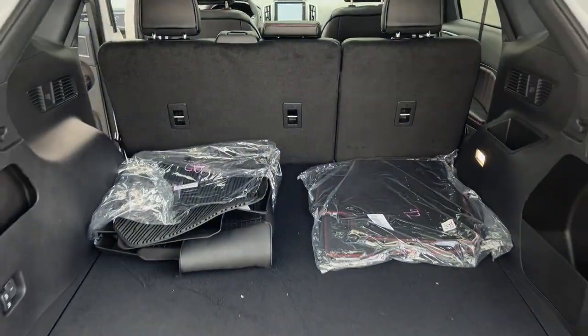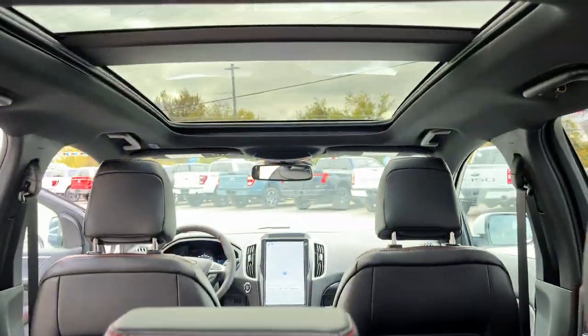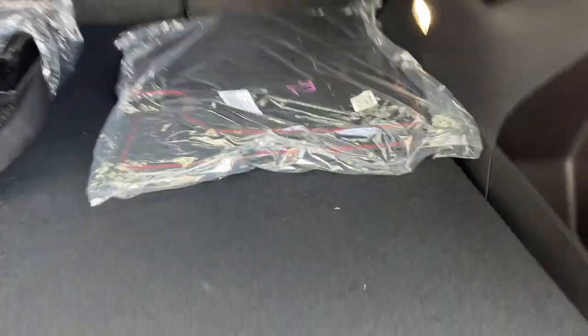You get plenty of storage inside these Edges, and you can fold down those rear seats with just the push of a button. This particular vehicle is equipped with a twin panel moonroof. You also have the cold weather package, so you get first and second row floor liners as well as carpet mats, and plenty of storage underneath around the spare tire.